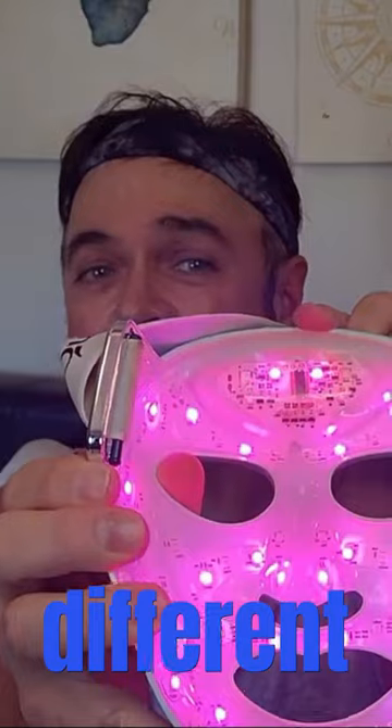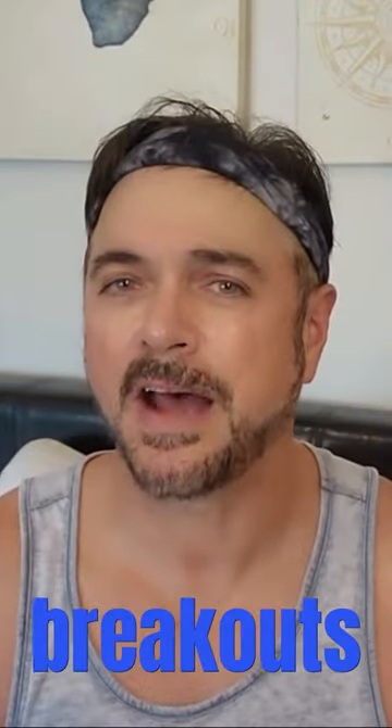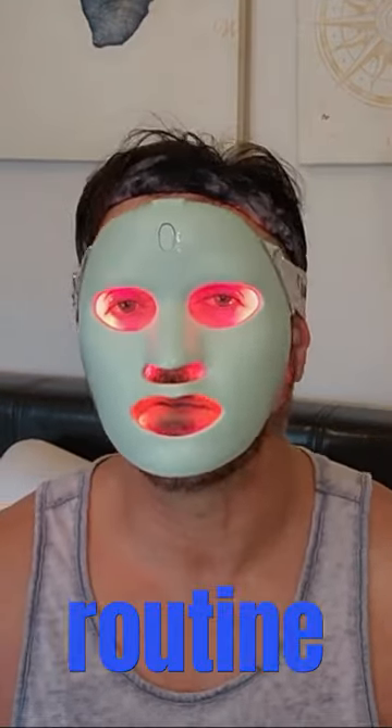The first thing that I do is the Cure Red Light Therapy Mask. It has different features — it has a purpley blue light, which is good for acne breakouts and oily skin. And then of course the Red Light Therapy, which is great for helping to regenerate collagen production in the skin. It is really such a part of my routine.